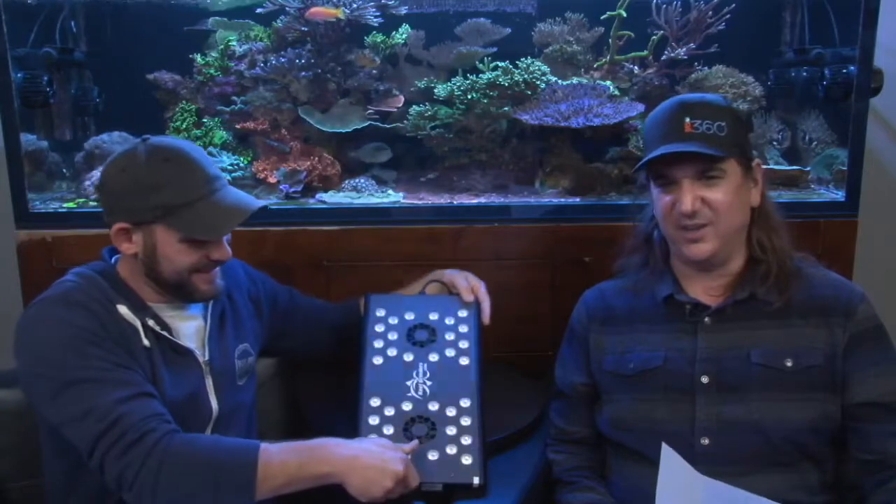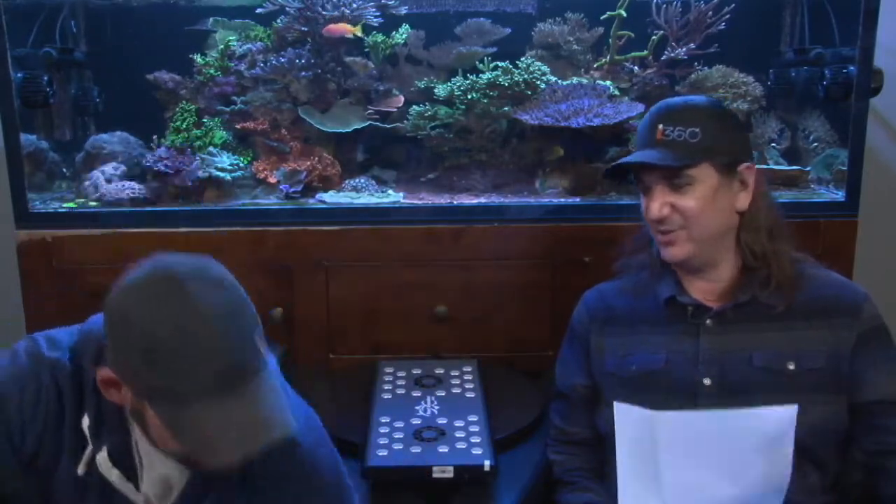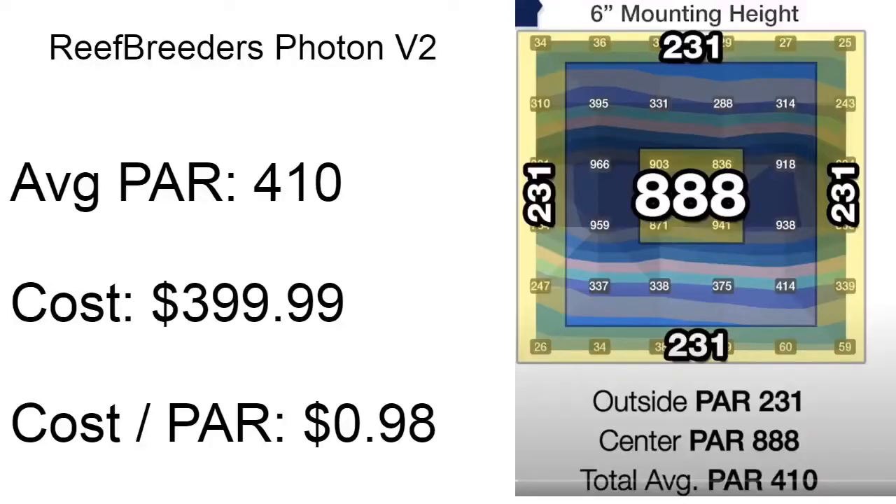Reef Breeders Photon. The Photon here — I know there's people out there that own the Photon, it's a pretty popular line. So this one, we're going to give it a 10 out of 10 in terms of cost per PAR. Cost per PAR.